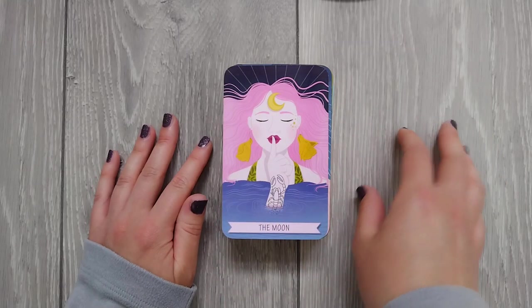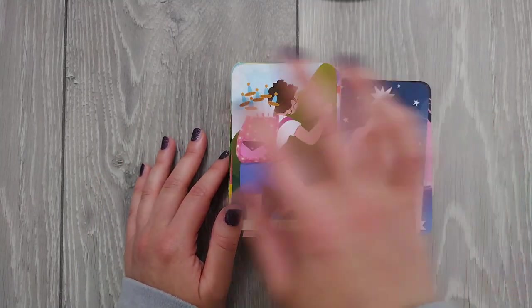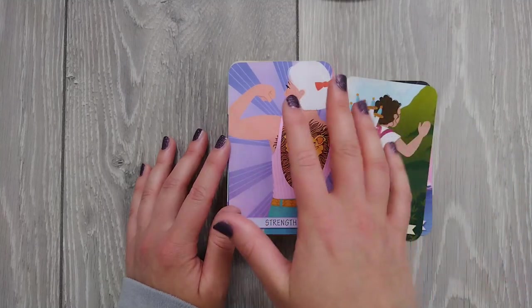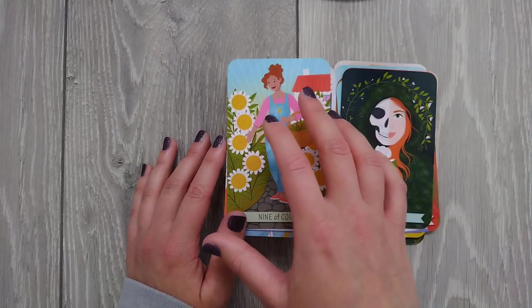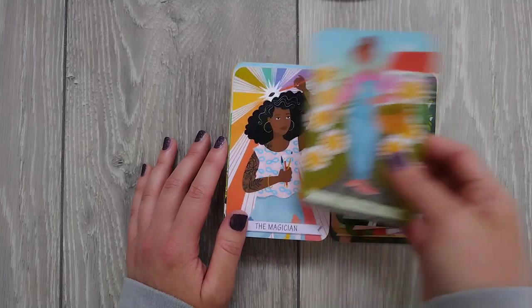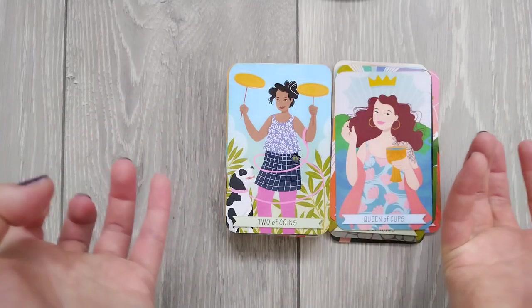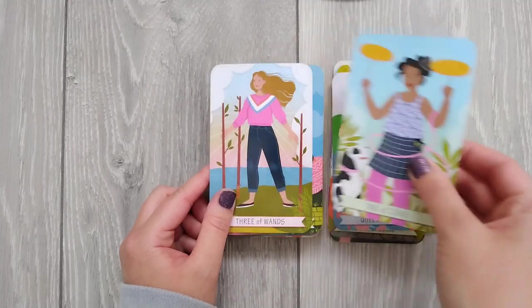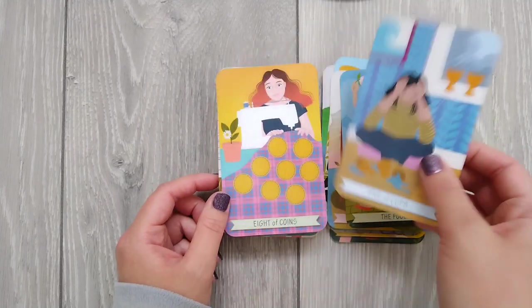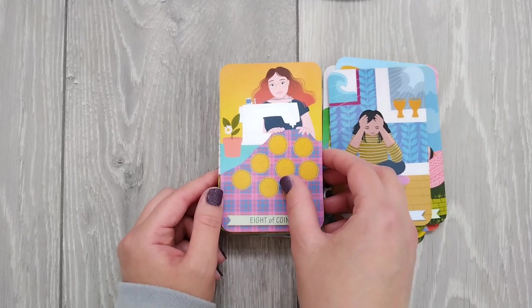The next deck I'm going to be decluttering is the Good Karma Tarot. This is actually really lovely — some of my favourite cards are in here. The reason I'm getting rid of this is because I've gone off the style of art generally. I really pushed this deck through its paces. I tried it for lots of different types of readings because I really wanted to see what it was capable of. Could it handle dark readings? Could it handle shadow work? Could it handle really spiritual, deeper dive type spreads? And no is the answer — it could not. I just felt like the readings I was getting were quite shallow and didn't dive very deeply.